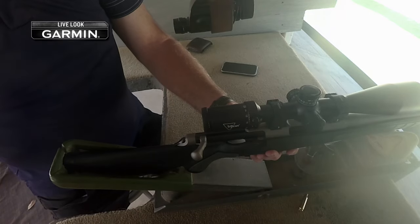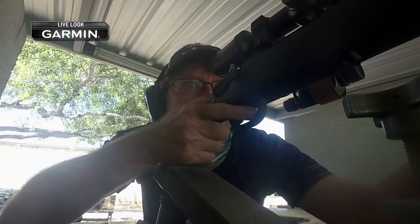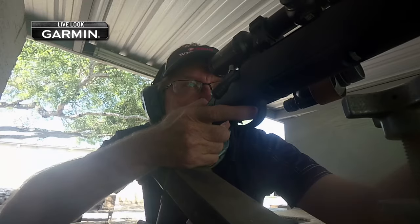You learn which bullet works best in it, which cartridge, and all of that. I think that pays off a lot. So those people that hate it — a lot of times, more often than not, maybe they're using the wrong bullet.